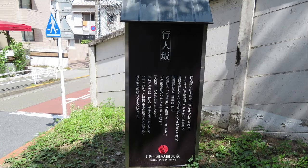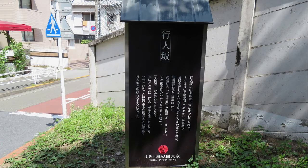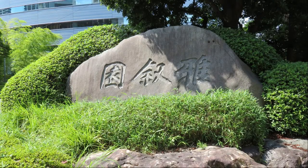This is an explanation of Gionnzaka. This is the entrance to Meguro Gajoen.